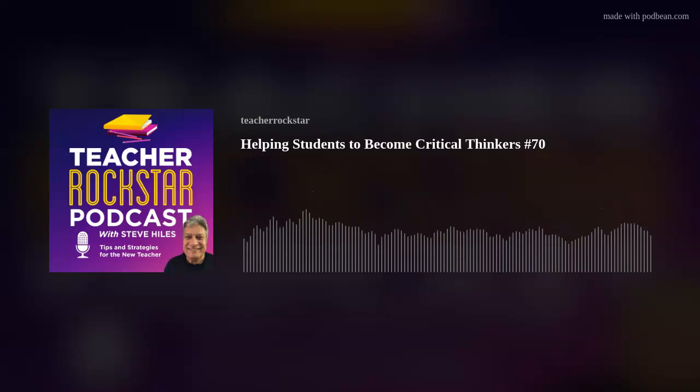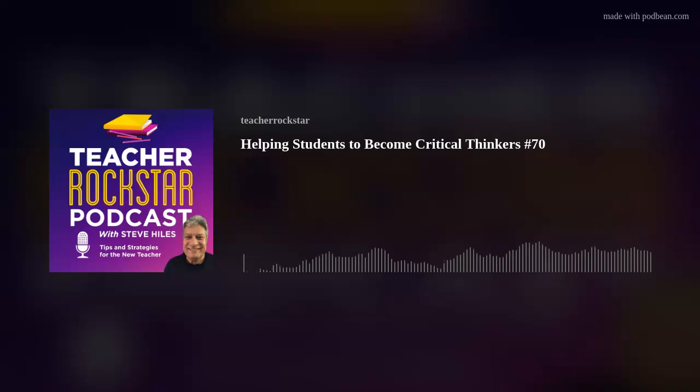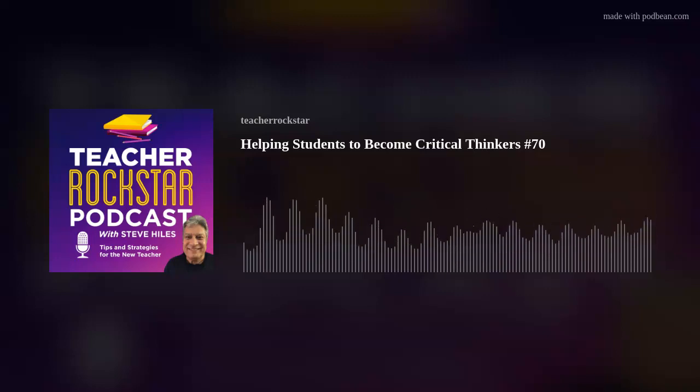Welcome to Episode 70 of the Teacher Rockstar Podcast — a place where tips and strategies critical to the new teacher are discussed. I'm your host, Steve Hiles. In today's episode, we're going to be talking about helping students to become critical thinkers.